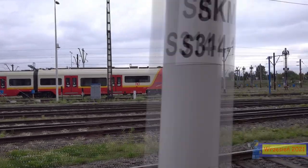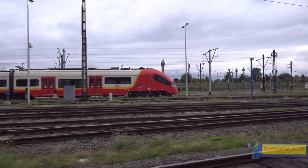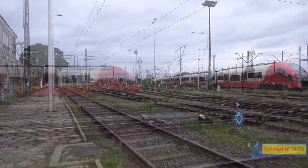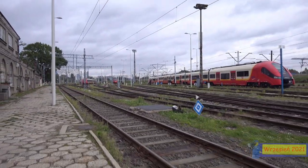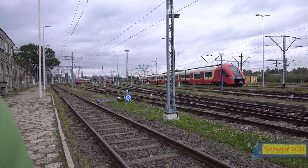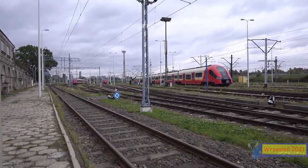W przyszłości to torowisko będzie jeszcze większe, bo jest dużo elementów ze starych obiektów, które tutaj były wcześniej. Druga stacja postojowa tutaj się znajduje – po drugiej stronie, całkowicie za Warszawą Wschodnią.